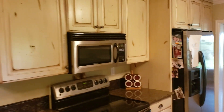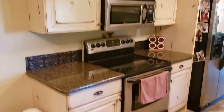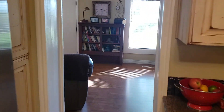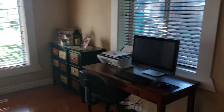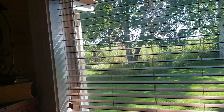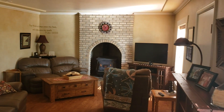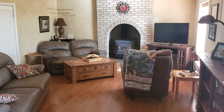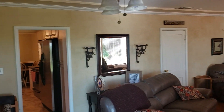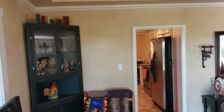Approximately 1,050 square feet on the main floor and about 500 square feet upstairs. Drop into the living room. See that tray ceiling? That's a nice touch. It's beautiful outside. Views. That is a legitimate wood fireplace. Just really quaint, beautiful living space.